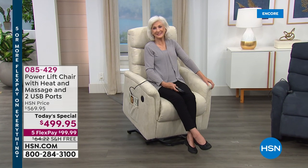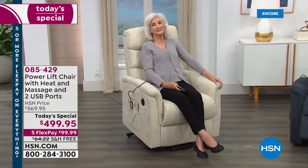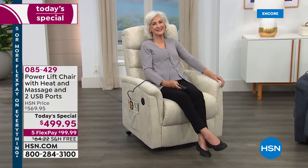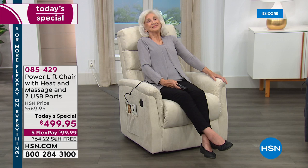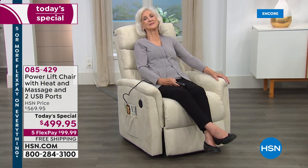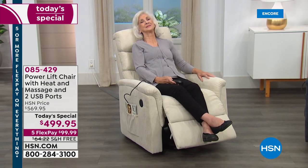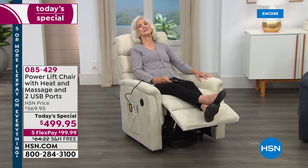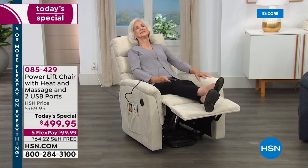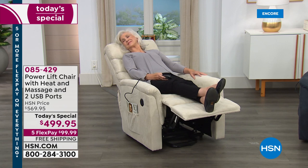Who does not want a recliner? There's just something so comfortable about them. This is the ultimate system - not only is it a wildly comfortable, snooze-worthy recliner, but it has so many great features. The same recliner that's all electric gives you a massage, extra heat, it's a power lift, fully reclines, and also has two built-in USB ports so you can plug in your phone, tablet, or laptop.